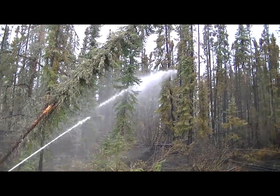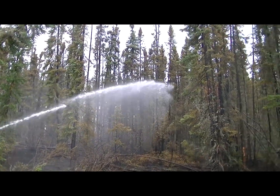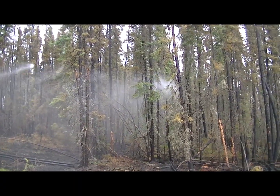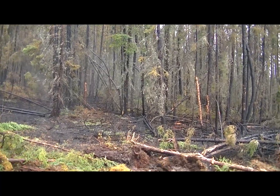Blowing the bark off them trees. Okay, let's go have a look.